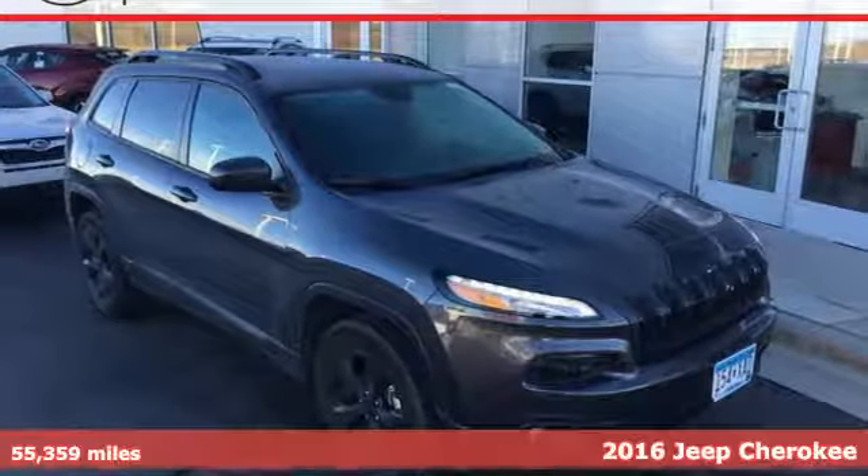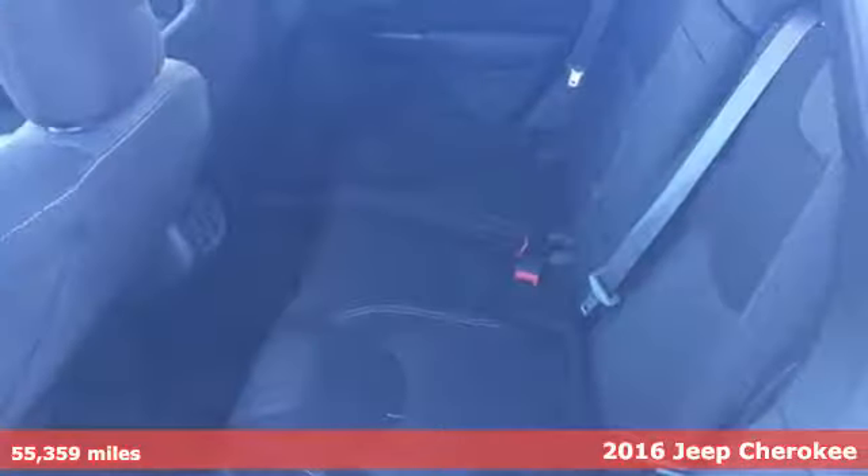It's a 2016 Jeep Cherokee. Take the long way home in this adventurously civilized Cherokee.